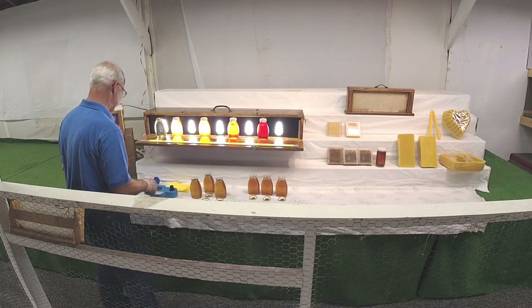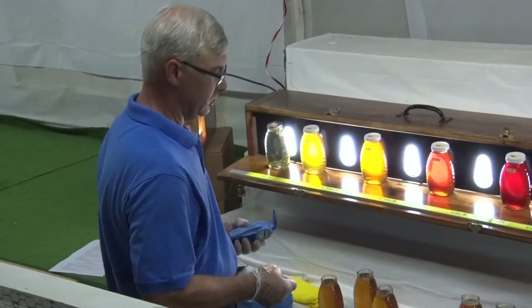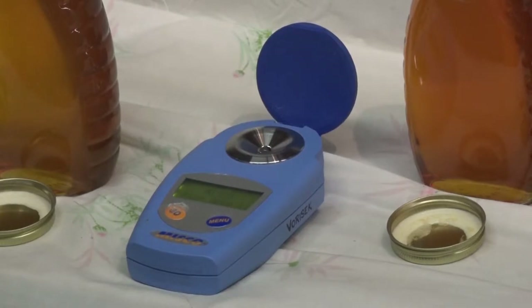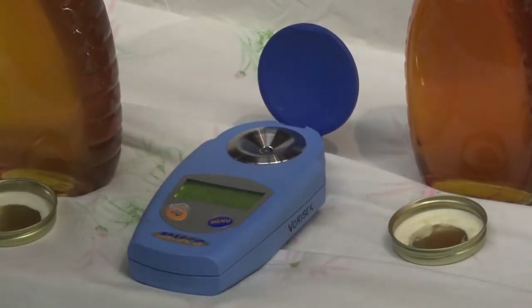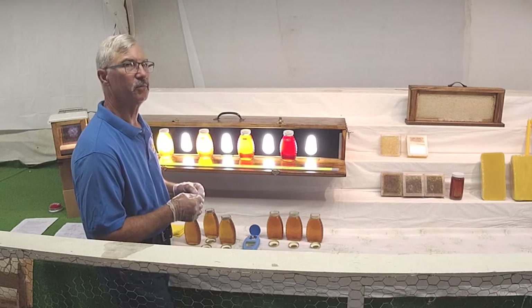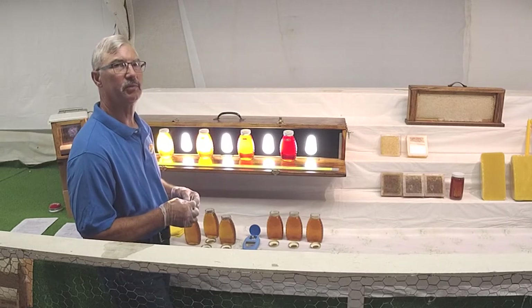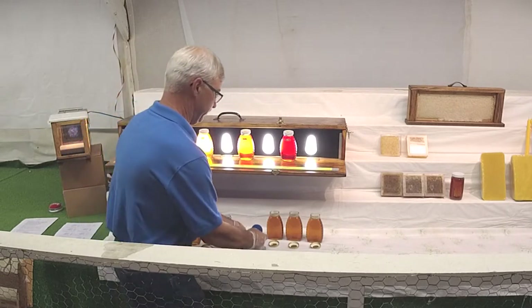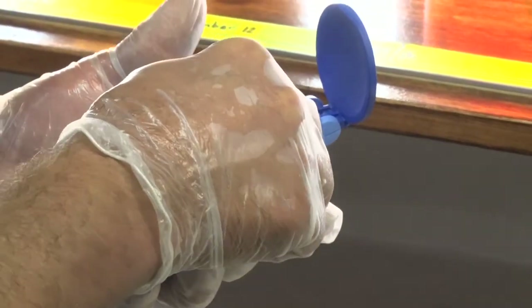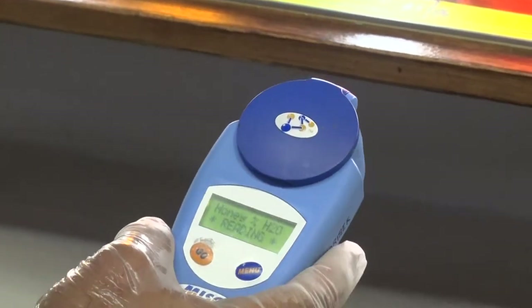Those will all count for points. The next thing the judge is going to do is check the moisture level. We have a refractometer. The honey standard nationwide is 18.6% or less in moisture. If it's higher than that, it has a possibility of fermenting and it's not something that would be marketable. So we just take a sample, drop it on the lens, close it, and hit go. The digital age has made this much simpler.